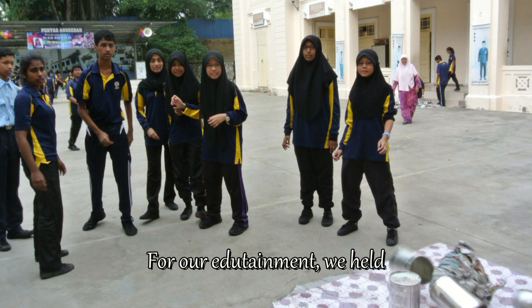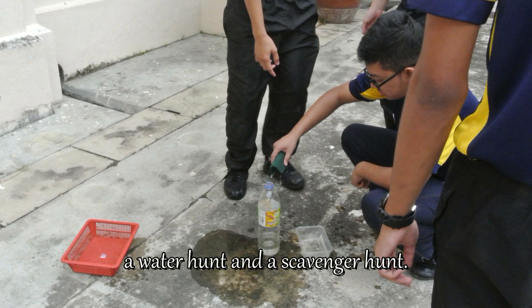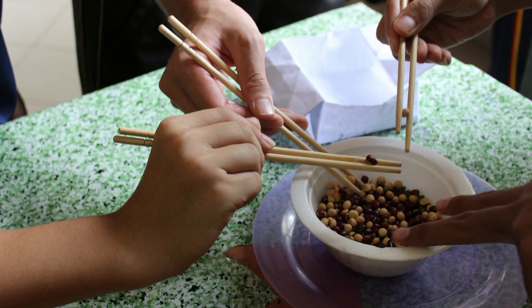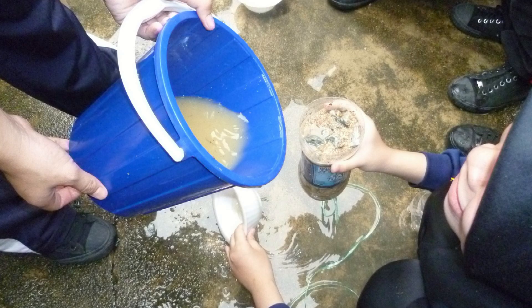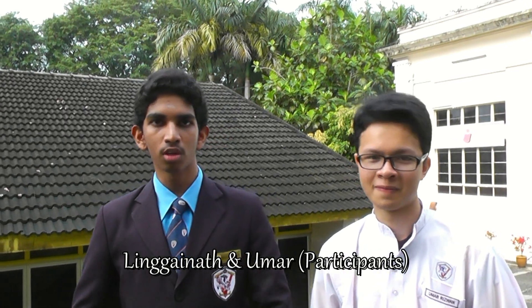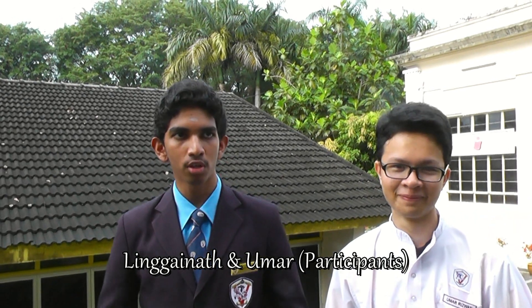For our edutainment, we held a water hunt and a scavenger hunt. The students had a lot of fun. They taught us how to make a water filter out of simple everyday materials, and they gave us a few fun facts about water.